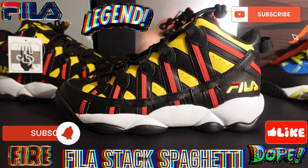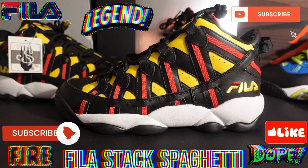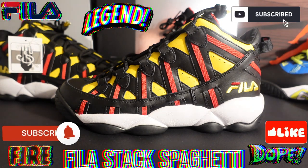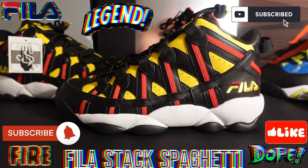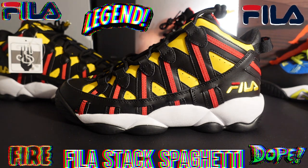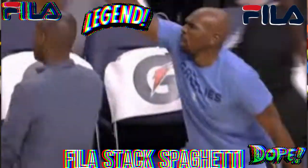We have a great one today — we have the Fila Stack Spaghetti, originally called the Fila Stack House Ones. When it retro'd in 2007, they decided to go with the Fila Stack Spaghetti, which was nicknamed 'the Spaghetti' during the time when they were originally released.